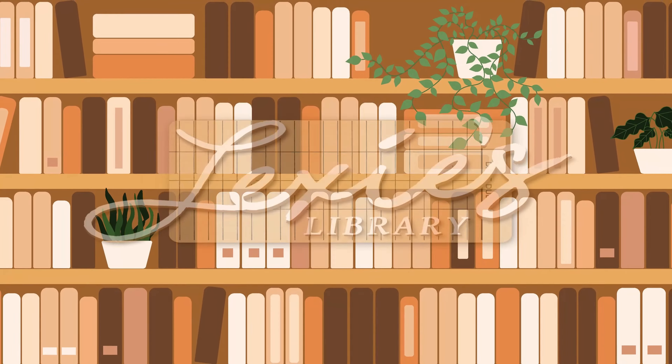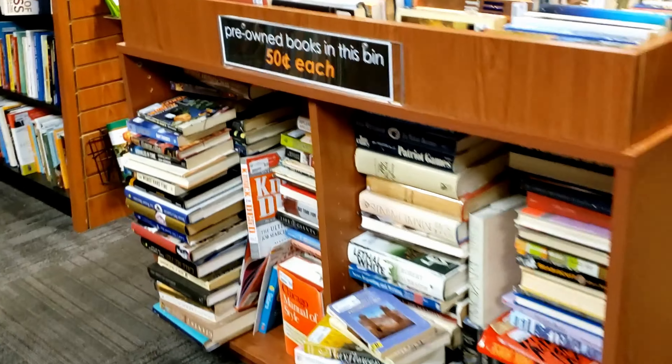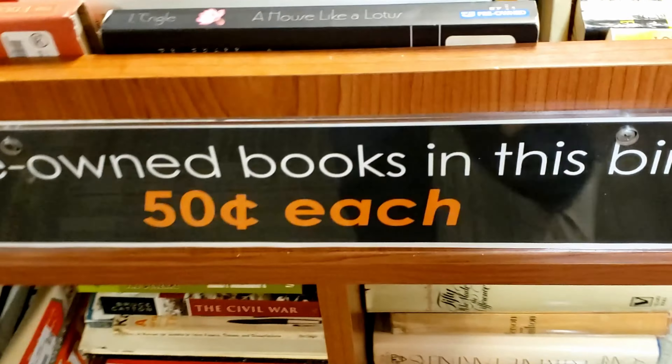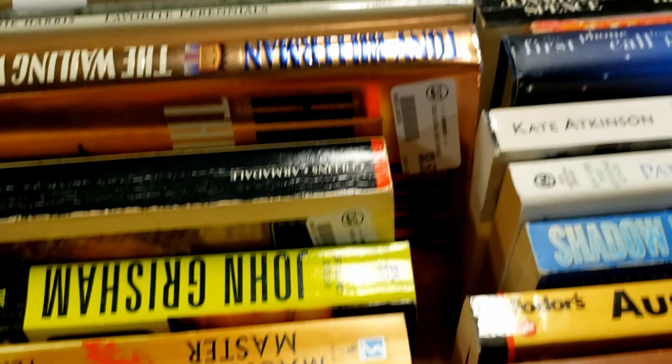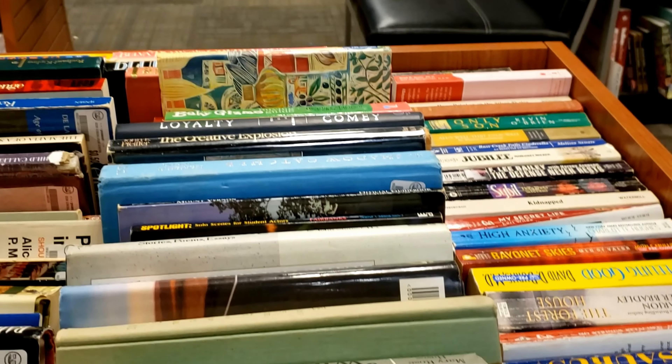Hi guys, today I'm going to be hauling books that I found for 50 cents each. I live by a chain of bookstores called Bull Moose — they sell DVDs, music, and stuff, and they're probably known more for their music, but I go there for their books because they do new and pre-owned books. I'm a frugal shopper. I love a good deal, and they have several bins of 50-cent books. A lot of them are mass market paperbacks that are just really beat up, or hardcovers you've never heard of, but sometimes you find a really good deal — like a diamond in the rough.